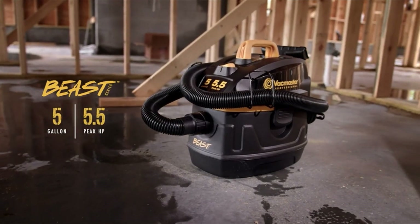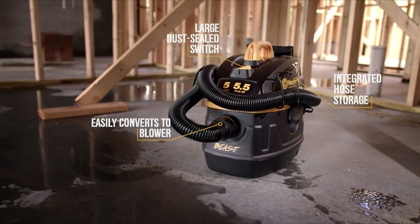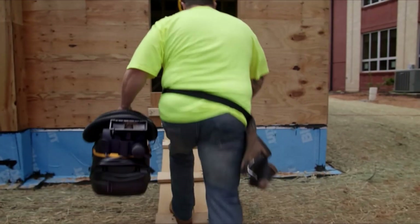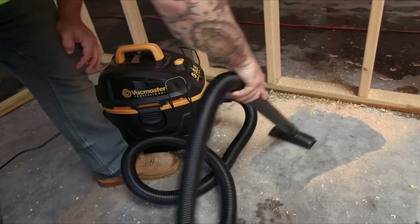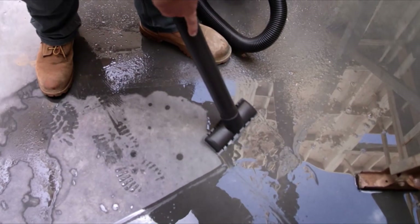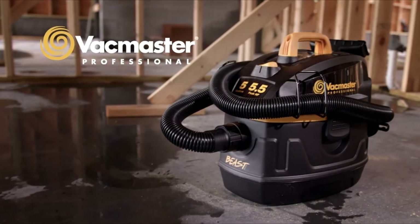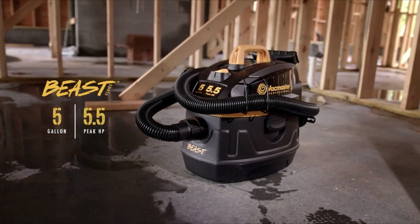Number 4: Vacmaster Professional. The Vacmaster Beast 16-gallon wet/dry vac is a high-capacity shop vacuum that offers outstanding performance and functionality. With a 16-gallon canister, it provides ample capacity for handling large cleaning tasks while still being relatively portable. The vacuum features a blower function, though not as powerful as a dedicated blower, it can be helpful in certain situations. The vacuum comes equipped with four 360-degree rotating casters, allowing for easy mobility and maneuverability in tight spaces, although they may struggle with larger debris and power cords.